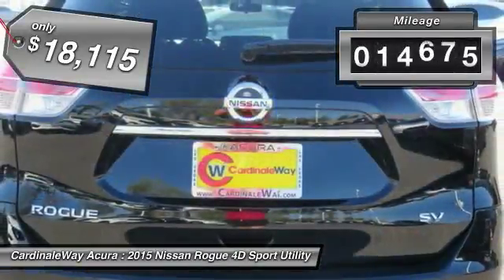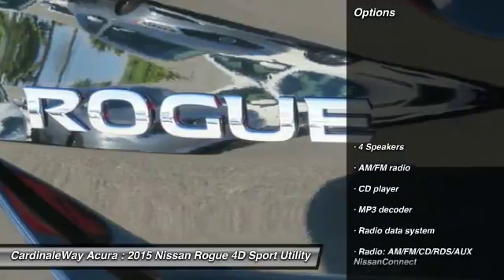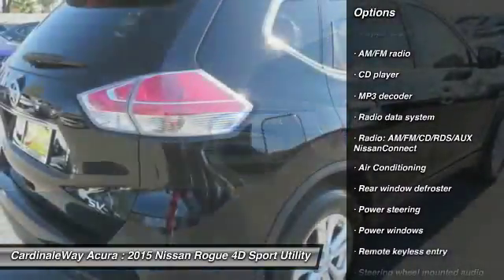This vehicle has less than 15,000 miles. Here are some of this vehicle's great options: traction control, air conditioning, dual airbags, one owner.